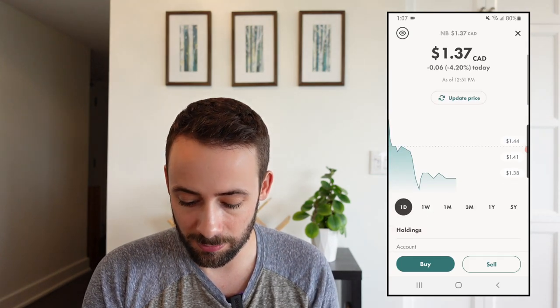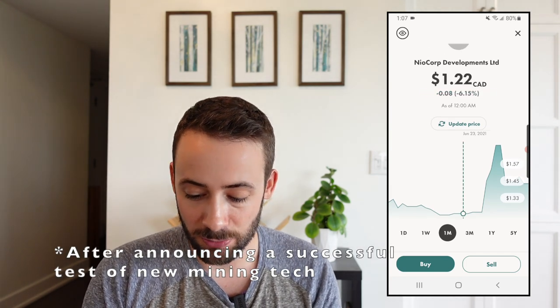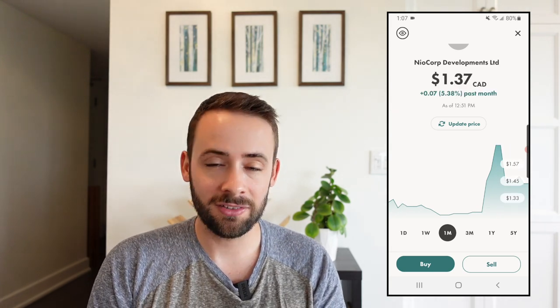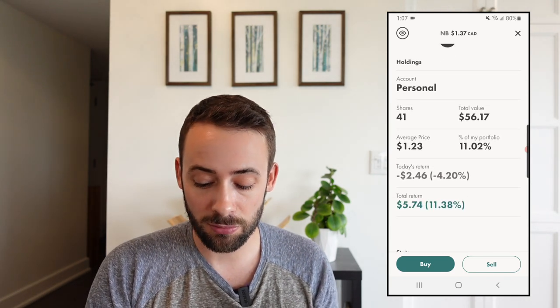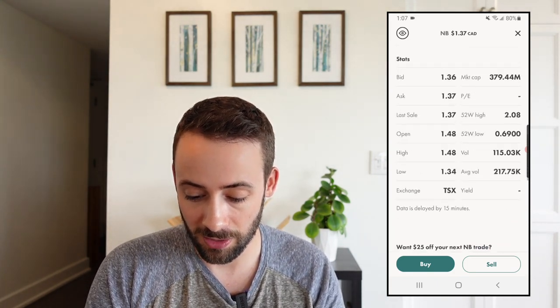First of all is Neocorp Developments. This one is interesting because it popped up dramatically right after I bought it — it was up something like 30% in the couple of days after I purchased it, and it's since come back down. I'm still actually up 11.38% on that one in less than two weeks, which is obviously an incredible return over such a short period of time.